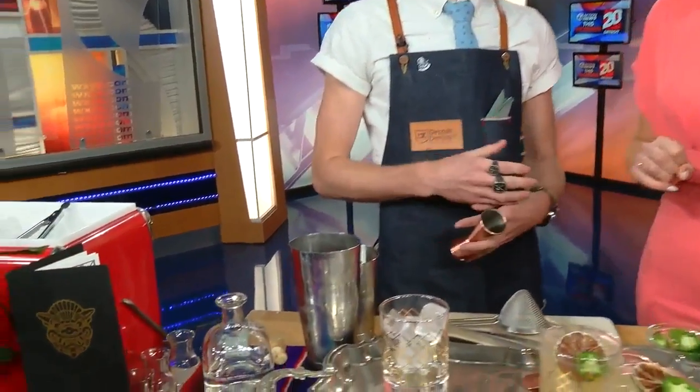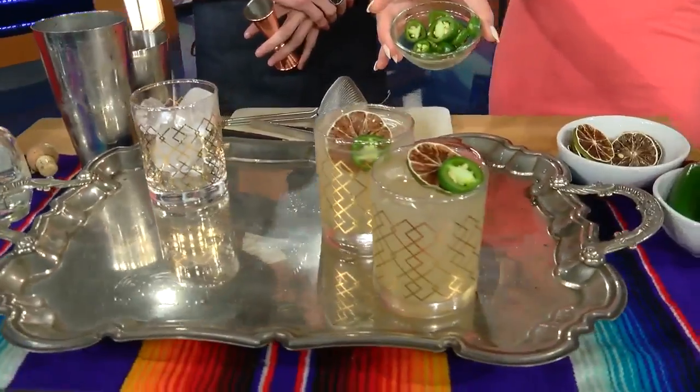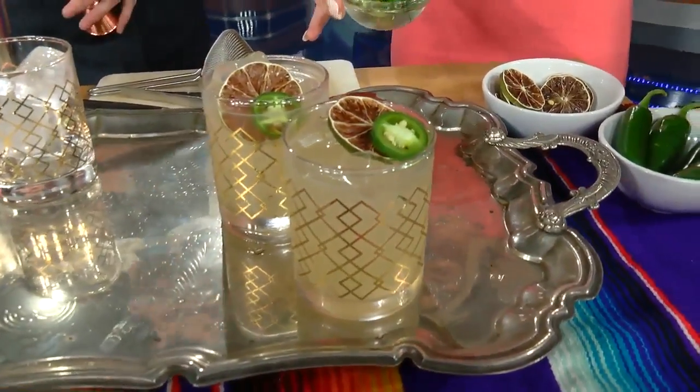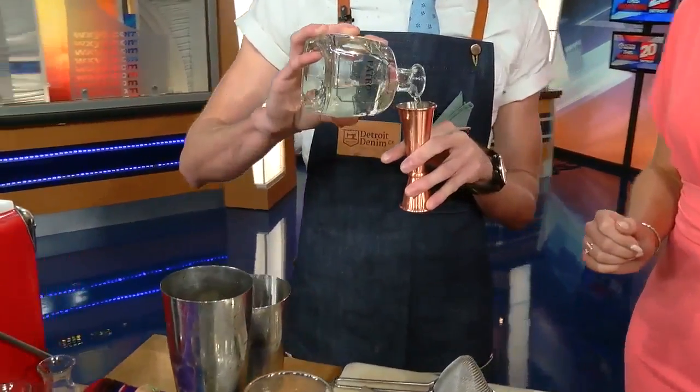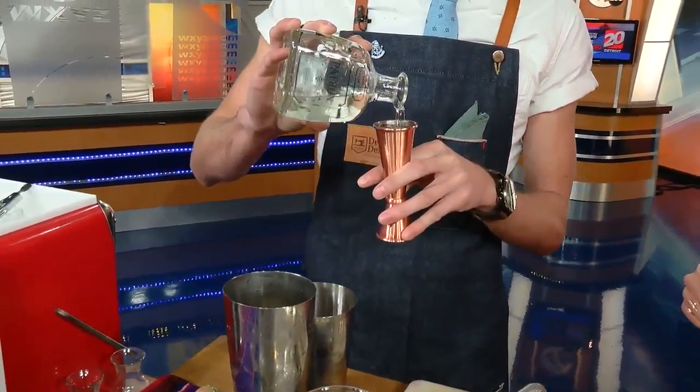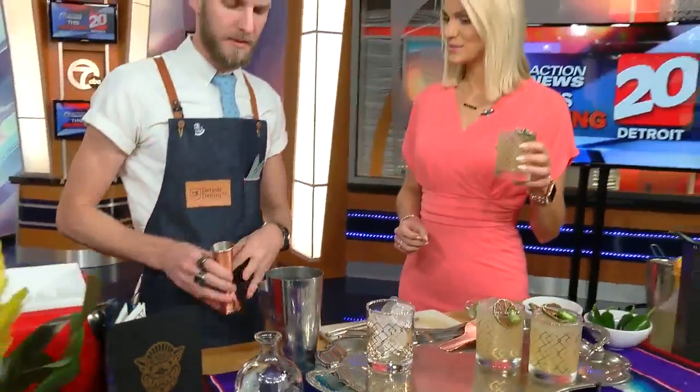So people want a spicy margarita. We've got a little muddled jalapeño to give it a little heat — and he left the seeds in there for a bit of kick. Then we're just going to top that off with some fresh lime juice and then a very high premium tequila like Patron Silver. The silver expression is always going to bring some more citrus, fruit notes, and some black pepper, so it lends itself best for a margarita, especially a spiced margarita.